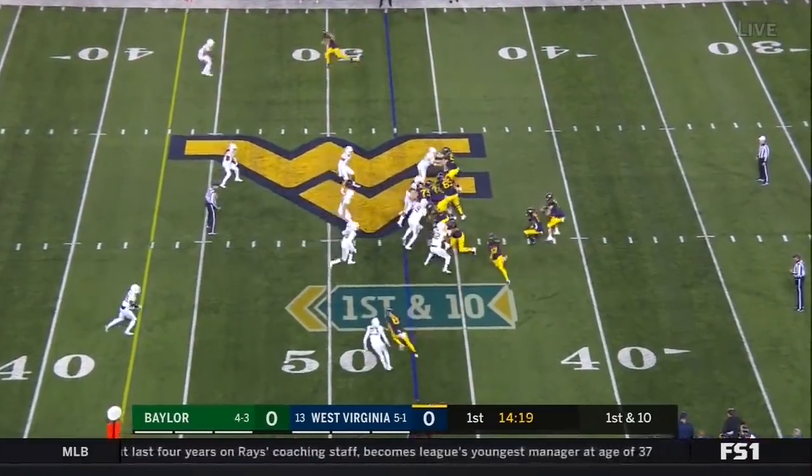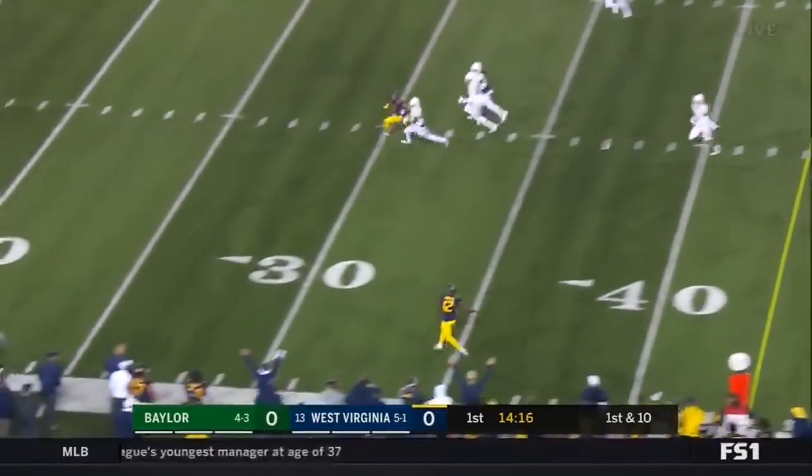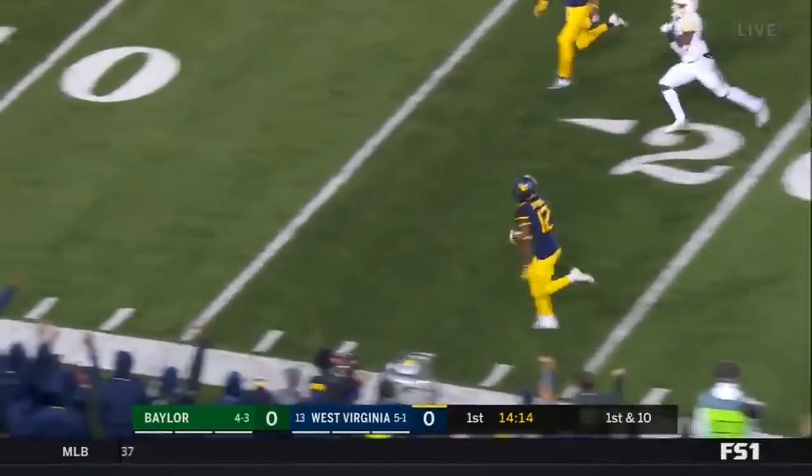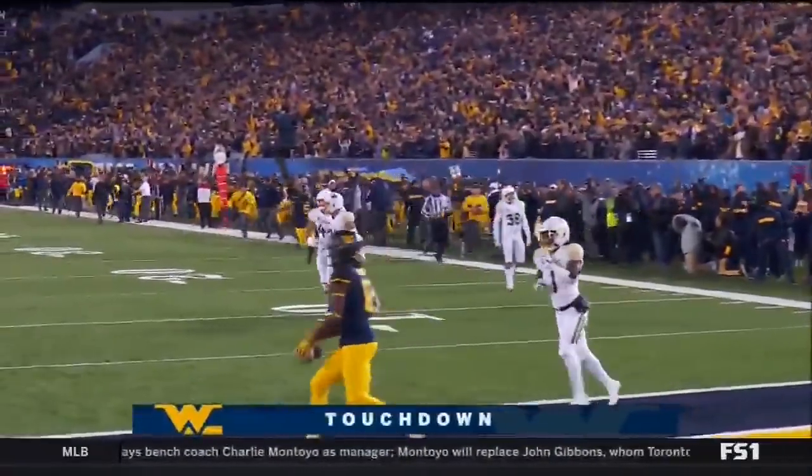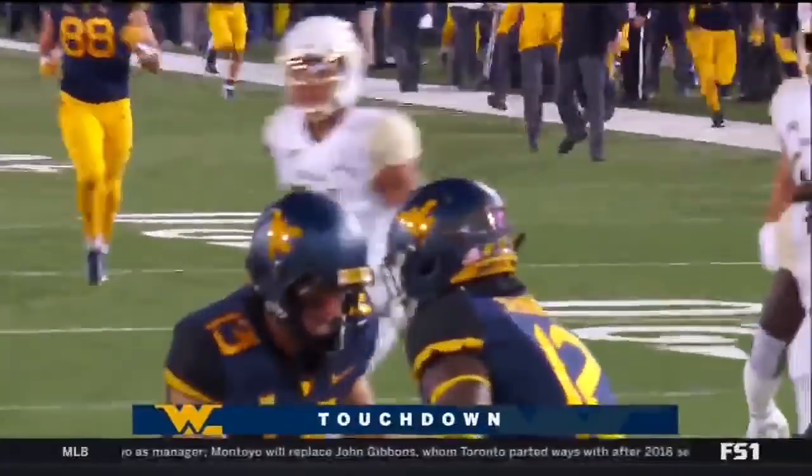In motion is Jennings. Greer with some time has Jennings wide open down the sideline. There goes Gary Jennings — how about the start for West Virginia? 53 yards.